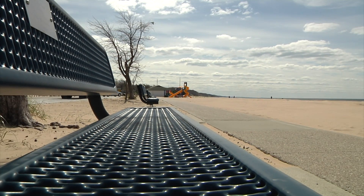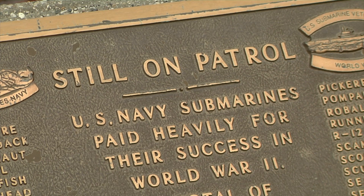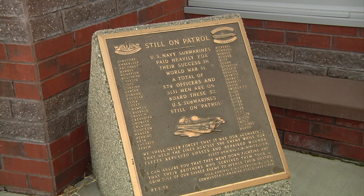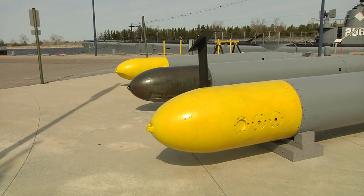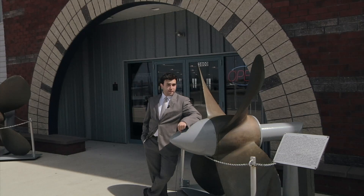In Muskegon, Michigan, there's plenty to see aside from the beaches. When you're not crawling around in the Pier Marquette sand, take a look right down the road and you might find something that piques your interest. Military grade weapons in the same place you get your children at play? That and this giant propeller can only mean one thing — you're at the USS Silversides Submarine Museum.